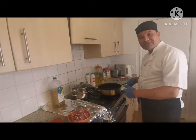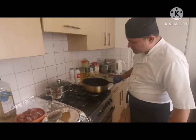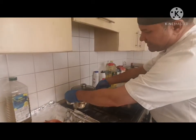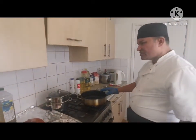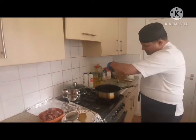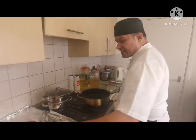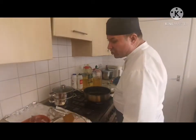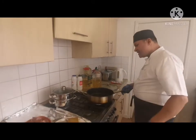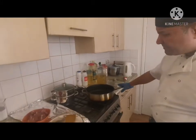I'm turning the fan on now, getting the pan hot. At the same time, I'm starting to steam some water here. Waiting for the pan to get hot, then I'll drop in one tablespoon of oil and let it heat up.